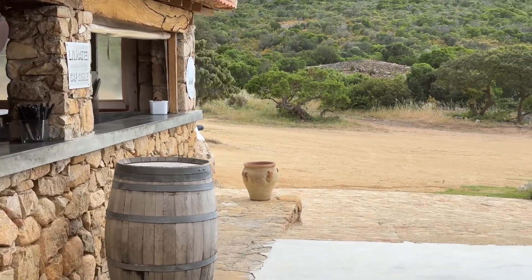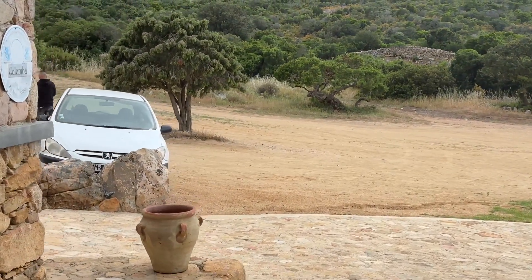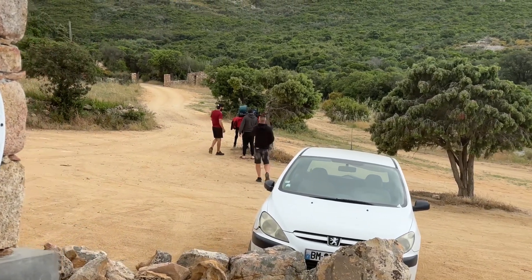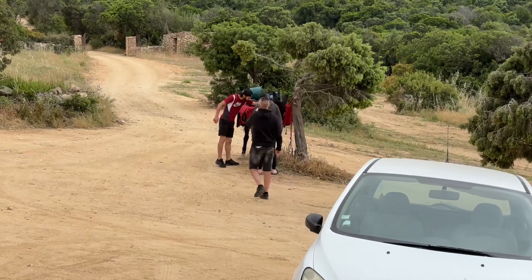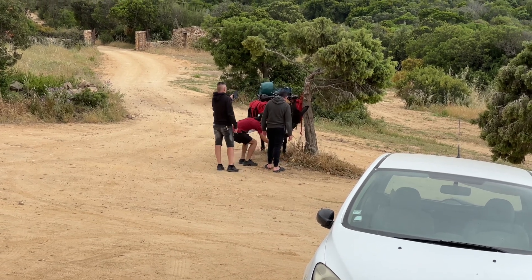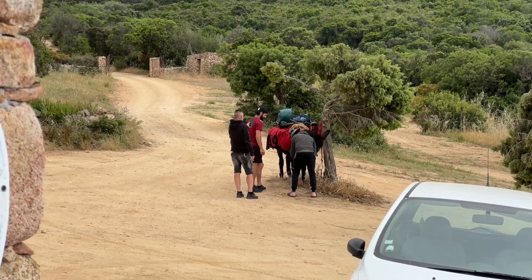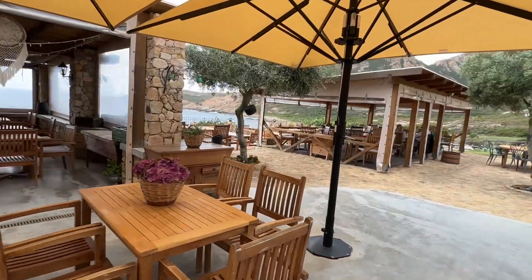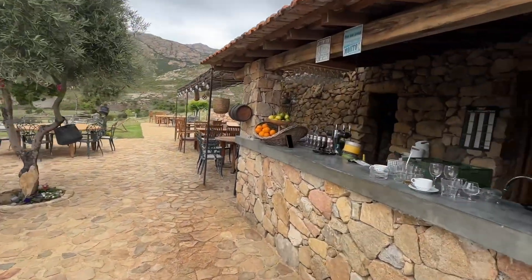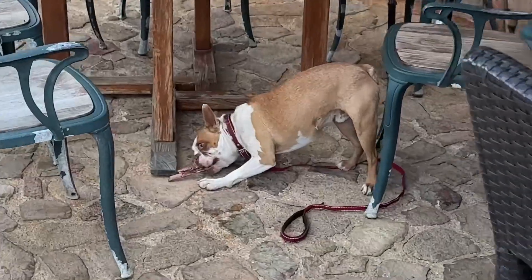All the employees and the owners were so excited to host my donkey here while I have a drink. This place is absolutely gorgeous, and they even gave Jax a bone.